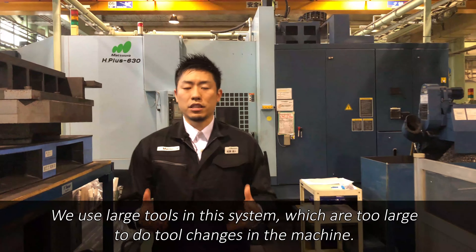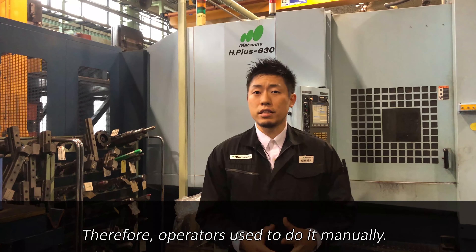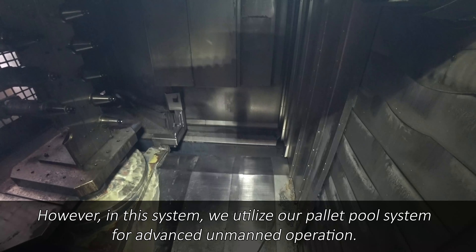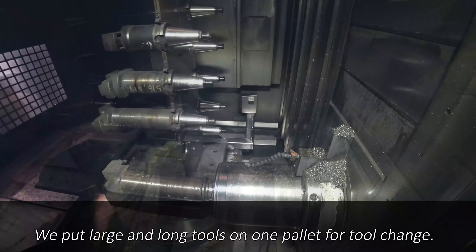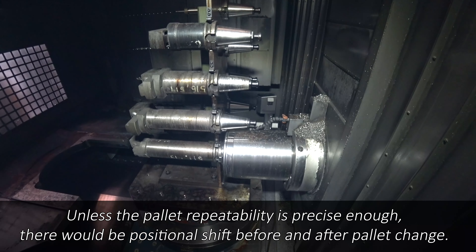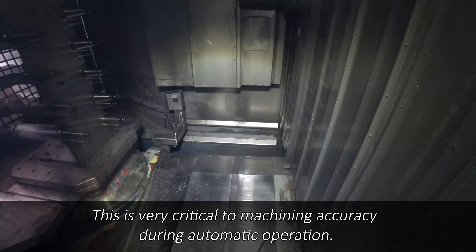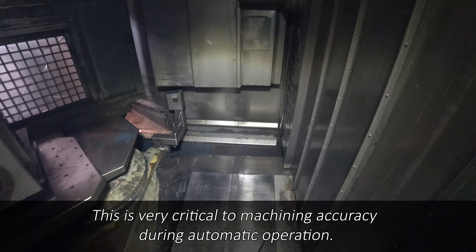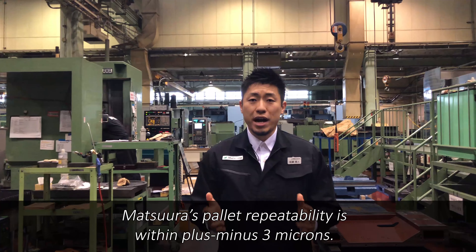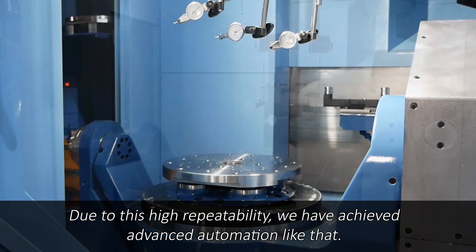We use large tools in this system which are too large to do a tool change in the machine. Therefore, operators used to do it manually. However, in this system we utilize our pallet pool system for advanced unmanned operation. We put large and long tools on one pallet for tool change. Unless the pallet repeatability is precise enough, there will be a positional shift before and after pallet change. This is very critical to machining accuracy during automatic operation. Matsuura's pallet repeatability is within ±3 microns. Due to this high repeatability, we have achieved advanced automation like that.